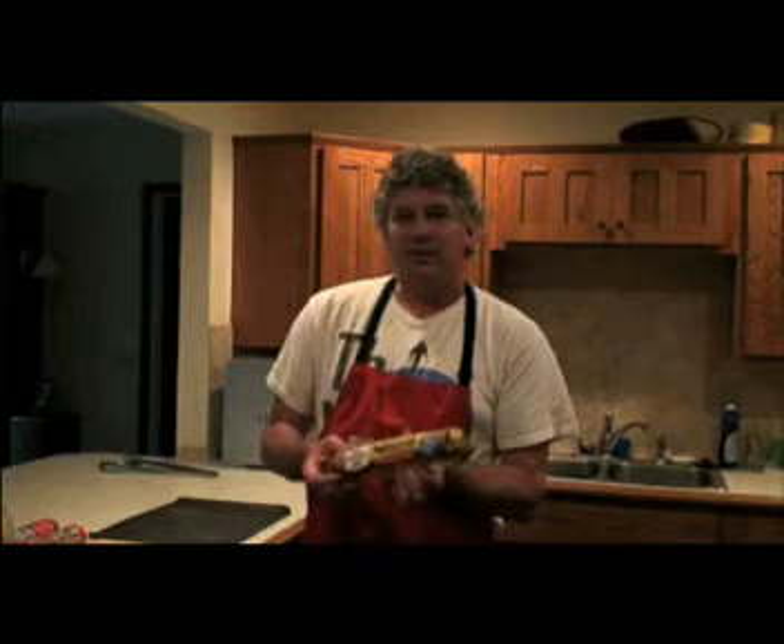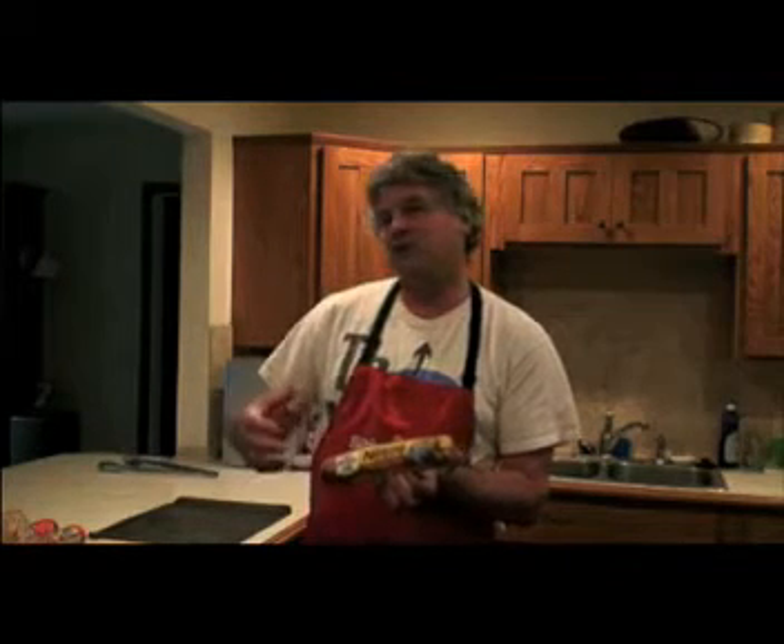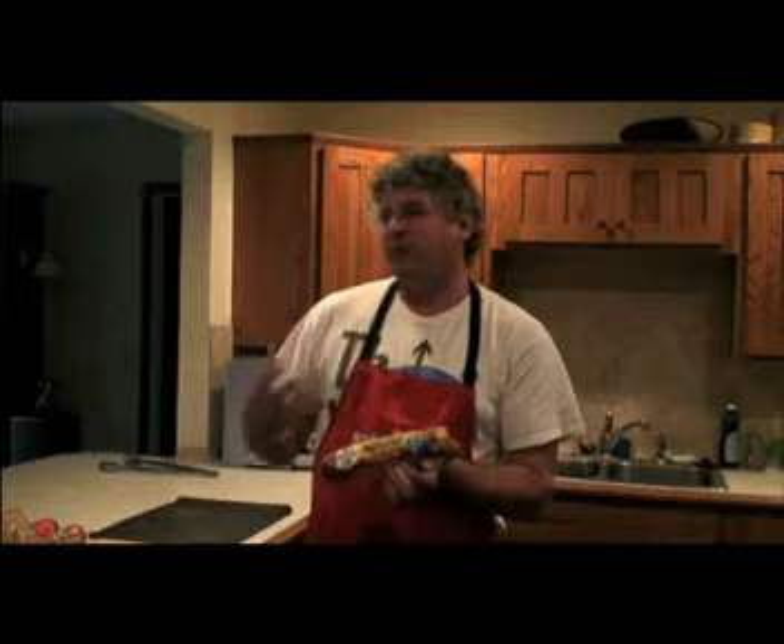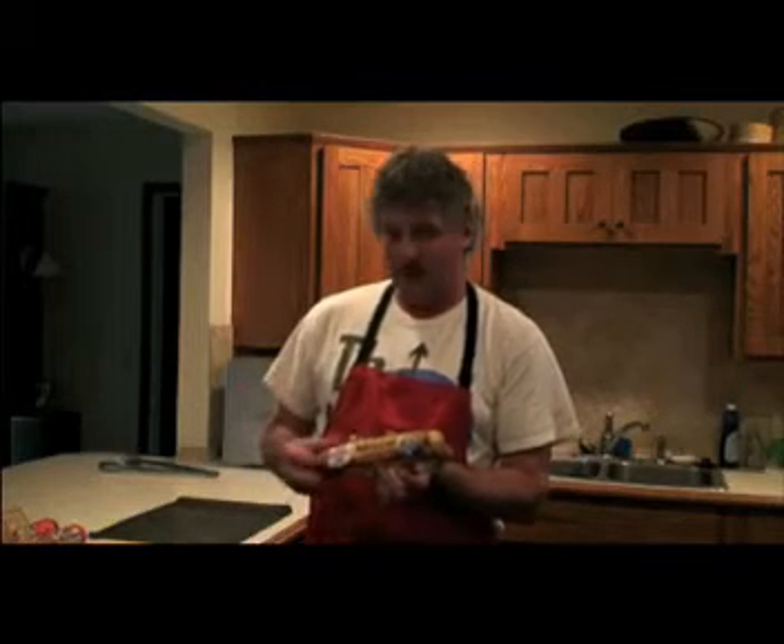What we're going to do today is a little experiment because I want to see how hot it gets. The company said, 'We care about consumers, so we're going to recall everything,' but you know what — if you're just careful with it, you won't get sick.